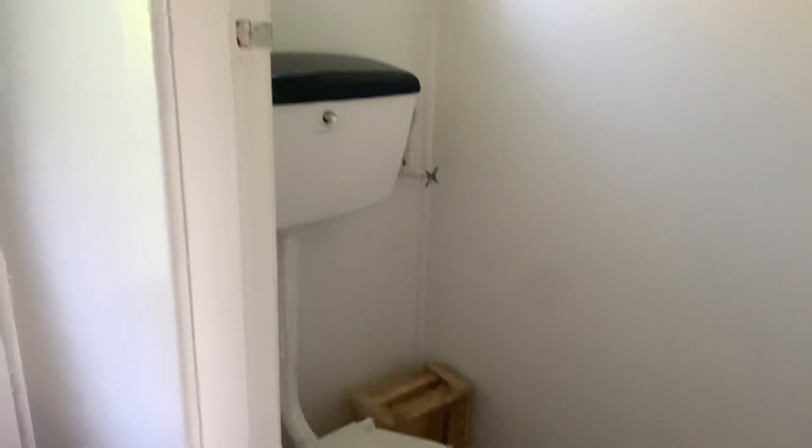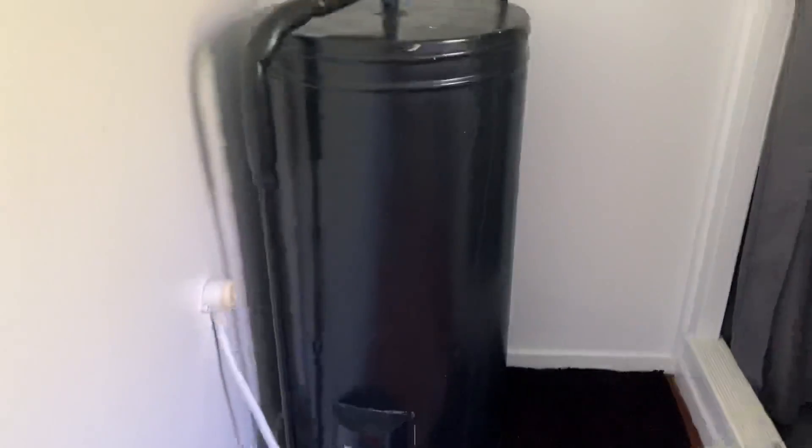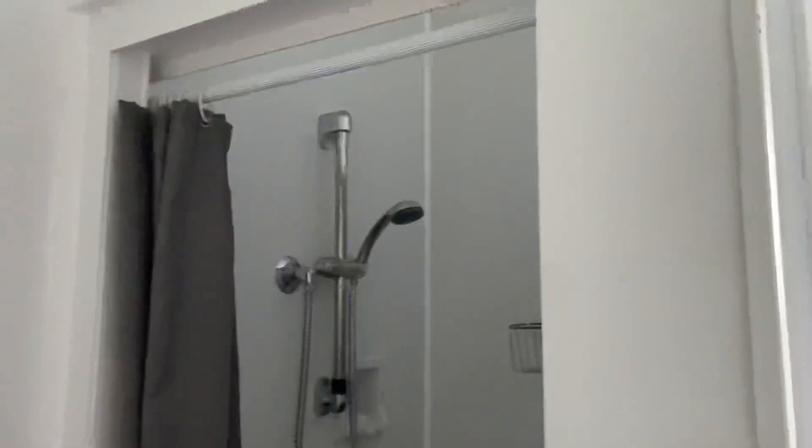And a toilet and a sink, you know, out of an old sewing machine. And hot water tank and a shower.